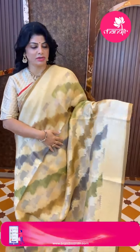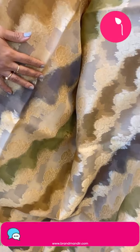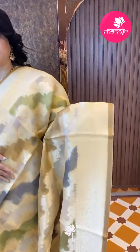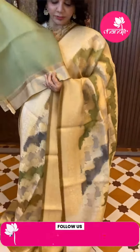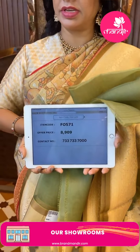This one is Kora Benarasi — multi-shaded, like dark brown, light brown, and green color. Shibori style printed with cross floral vines. Border has floral vines. Brocade pallu. Beautiful blouse — self with border. Saree pricing is 8909, code F4571.